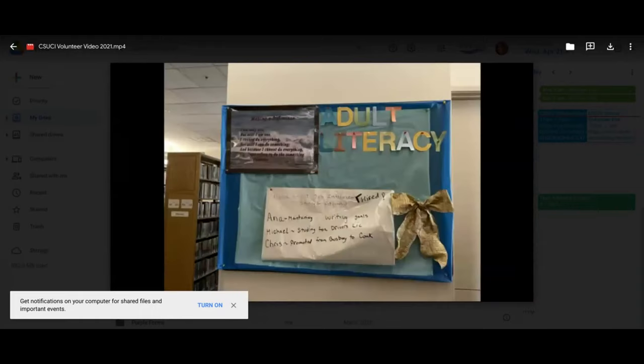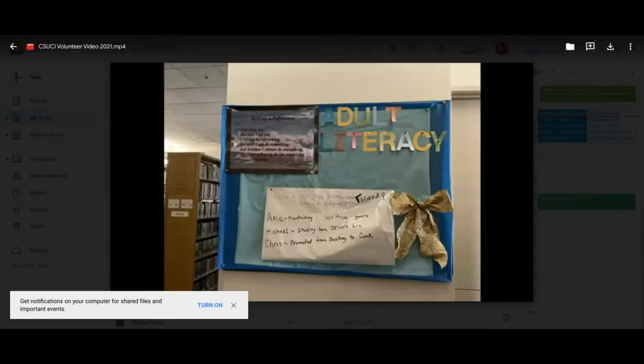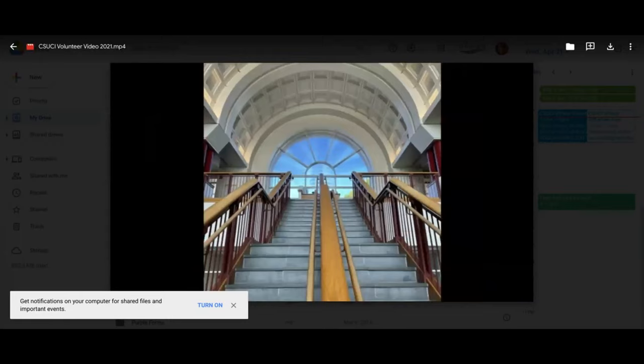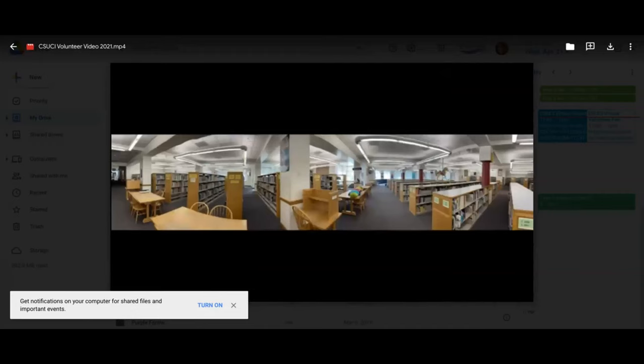The literacy outreach program provides one-to-one tutoring to adults in the community who need help improving their English language skills — reading, writing, and verbal. The program is free to any adult who can meet with a volunteer tutor once or twice a week. During the pandemic, learners and tutors are meeting virtually. Each learning session lasts approximately one to two hours, and adult learners and their tutors commit to at least three months of working together. This volunteer opportunity is extremely rewarding — tutors assist learners with personal goals such as passing the citizenship test, obtaining a driver's license, or feeling comfortable reading to their grandchild.